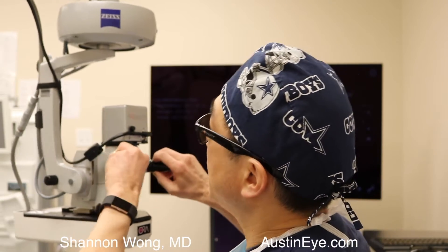It could be for ear, nose, throat, eye surgery, nerve surgery. Of course, we use it only for eye surgery, but we tested it in our operating room to see how it compared to our traditional way of doing eye surgery, which is looking through this state-of-the-art Zeiss Lumera T microscope with xenon illumination.